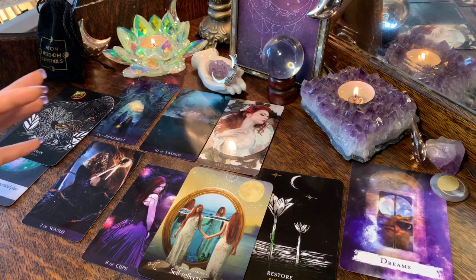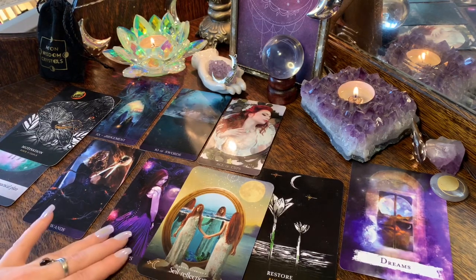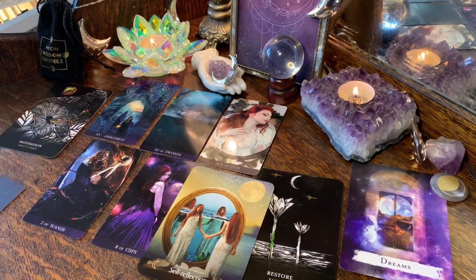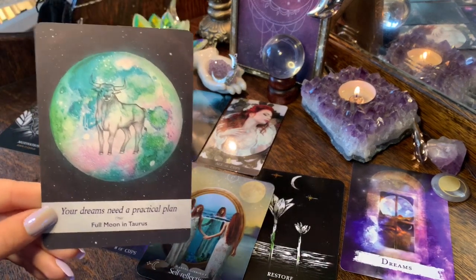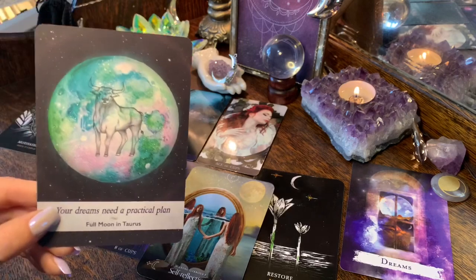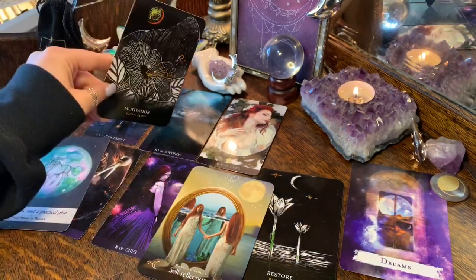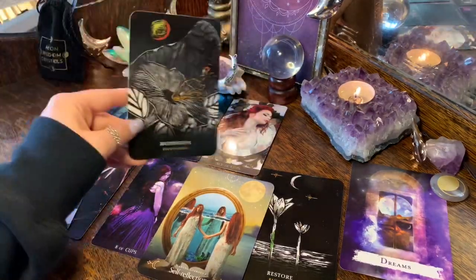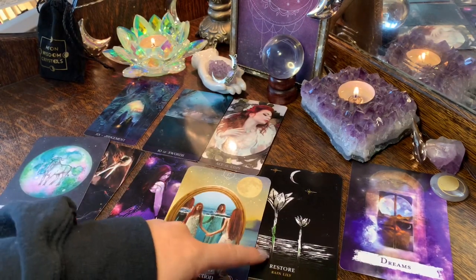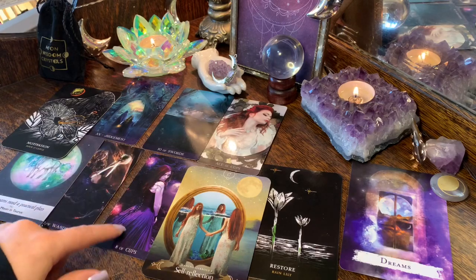The Ace of Cups is a new start, a fresh feeling of renewal. The Two of Wands asks you to look ahead and plan for something in the future — exactly what your Moonology card said: 'Your dreams need a practical plan.' Maybe right now you have an idea of what you want but it's asking you to put a practical plan into action so you can make it happen. This might bring about the motivation the card talks about. It wants you to be motivated for the future — and maybe you're not feeling that right now, but you will. You're going to feel restored.